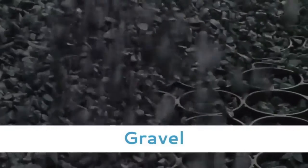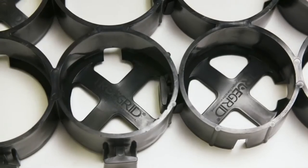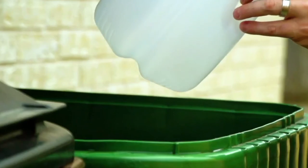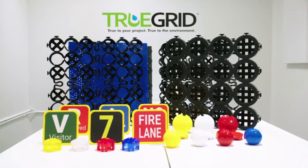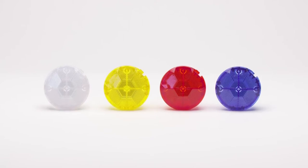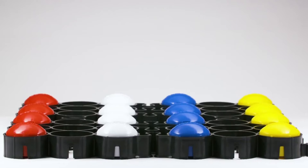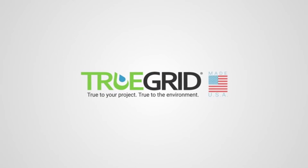Fill Pro Plus with gravel or grass for a natural aesthetic. TRUEGRID pavers are made in the USA from 100% post-consumer recycled high-density polyethylene, saving plastic from oceans and landfills. Our full line of paving accessories makes it easy to design smart, efficient, 100% permeable parking lots with stormwater detention and save land and money. The Pro Plus paving solution from TRUEGRID — true to your project, true to the environment.